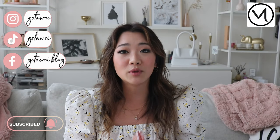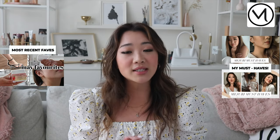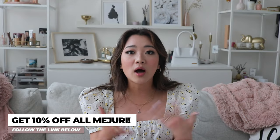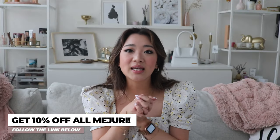I already have the first and second Majuri must-haves up and every single month I review a few Majuri products so you can check those out as well. I do want to mention that I have 10% off Majuri on everything. You can buy anything with the link below and the discount will be automatically applied upon checkout, so you can use it for any of the products I mention today.